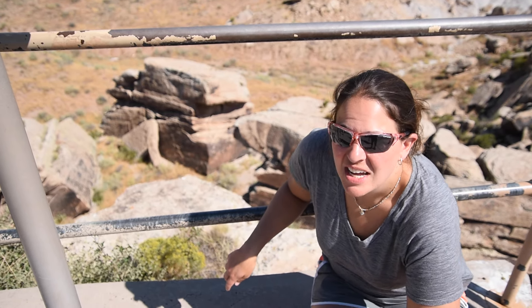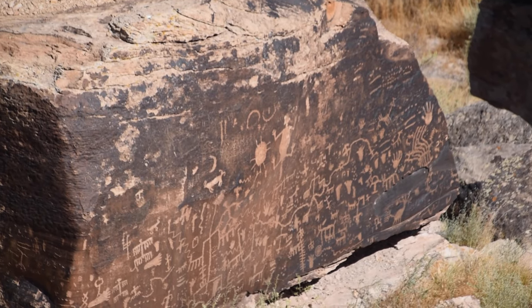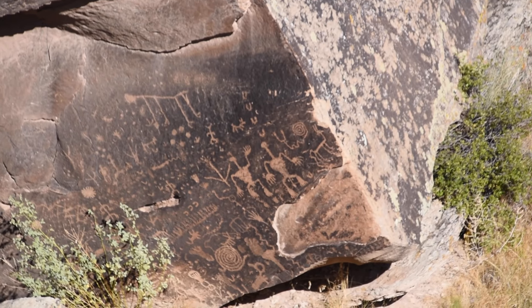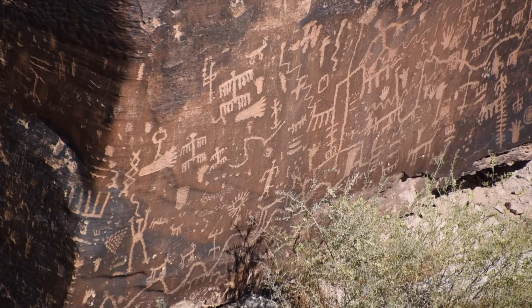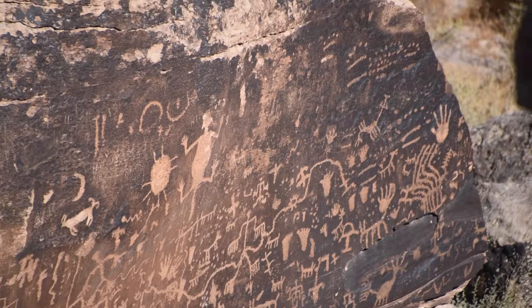We're at Newspaper Rock. There are over 650 petroglyphs on this rock. It's actually part of a historic protected site because of the high density — it has the most petroglyphs anywhere in the park.